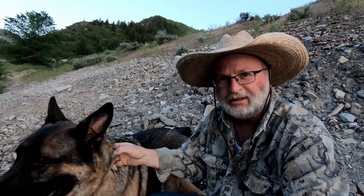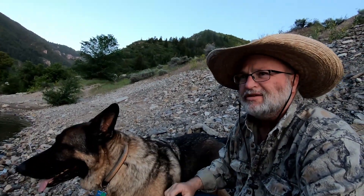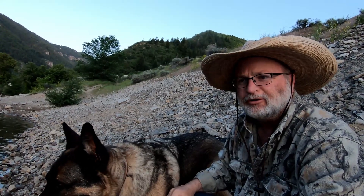Howdy folks, me and the Wookiee again. We're out here at Pine View today. We're gonna try something a little bit different.